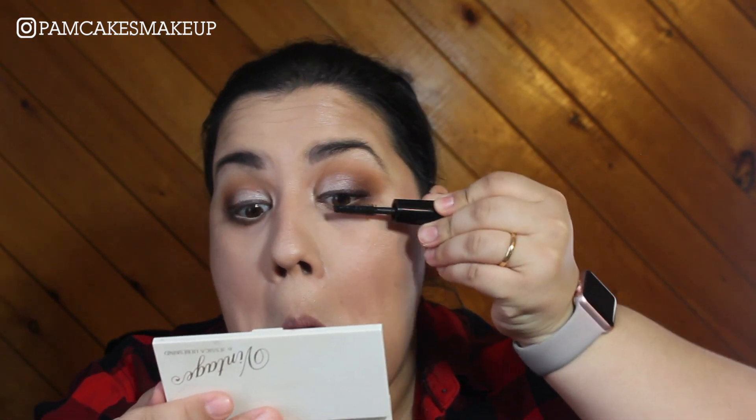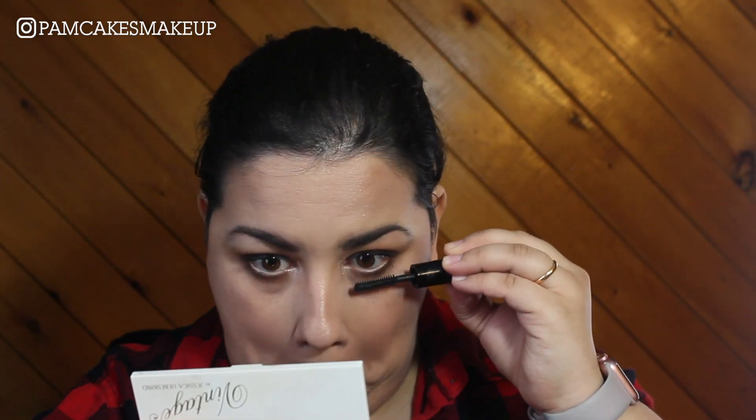Now I'm gonna do my mascara, so I'm gonna be super duper quiet because I really don't wanna poke my eyes out right now. For lips, I'm going to use the Anastasia Beverly Hills liquid lipstick in the shade Bittersweet. This is the part I'm sure I'm going to mess up everything. I don't know if you guys can see it, but I am shaking so hard right now.